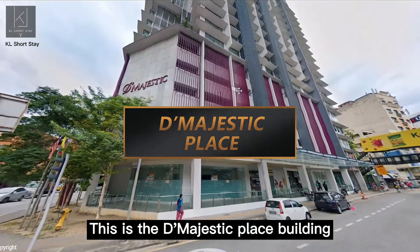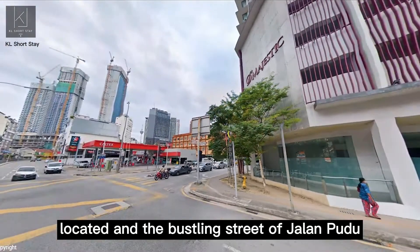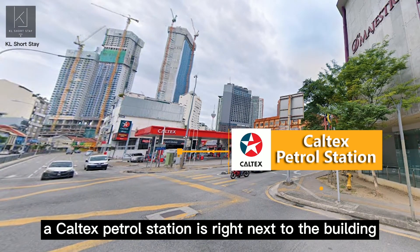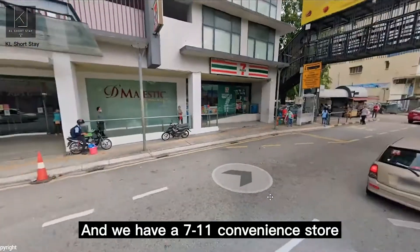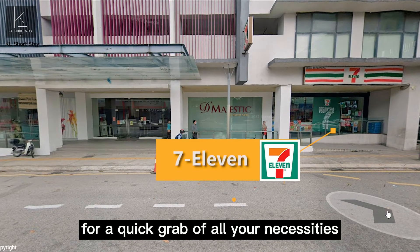This is the Deep Majestic Place building located at the bustling street of Jalan Pudu. As you can see, a Caltex petrol station is right next to the building. And we have a 7-Eleven convenience store just beside the entrance for a quick grab of all your necessities.